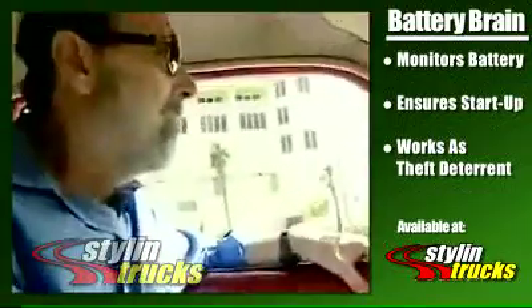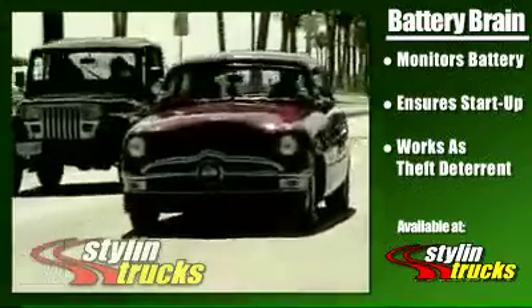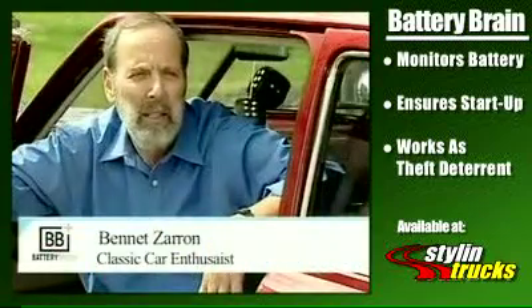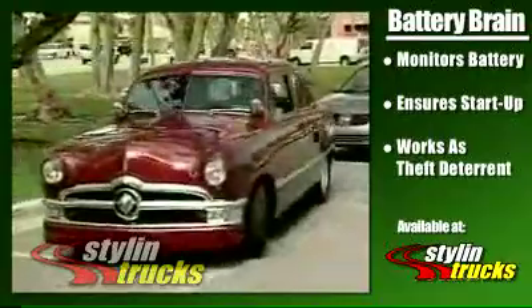Bennett Zarin is a collector of custom hot rods. Since he started using the product, he's had more time to enjoy his favorite hobby. He says: I've loved performance cars since I was a kid, started building and owning them from the late 50s. One of the big problems we have is we put the batteries under the seat, under the floor and the trunk,